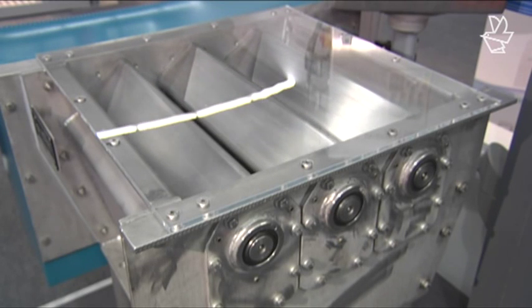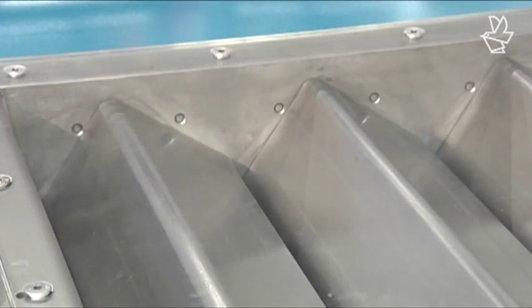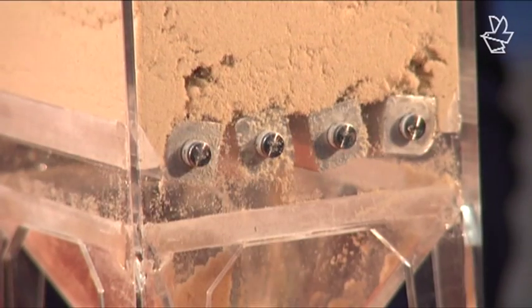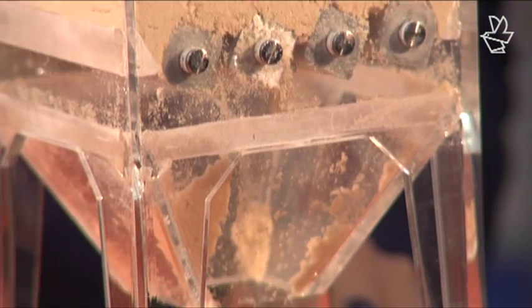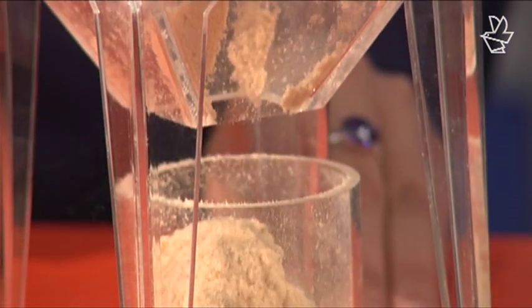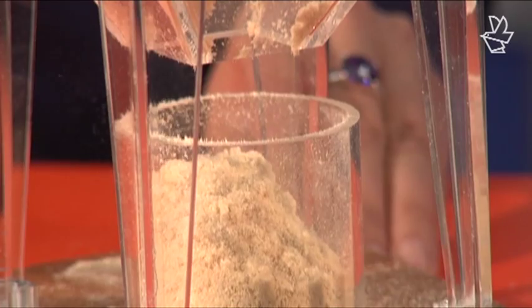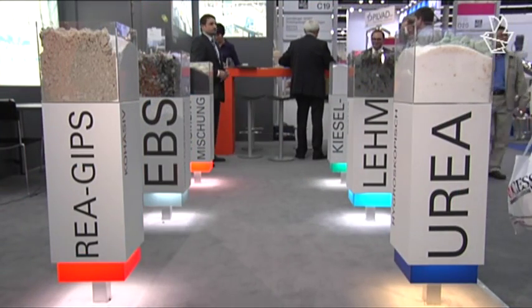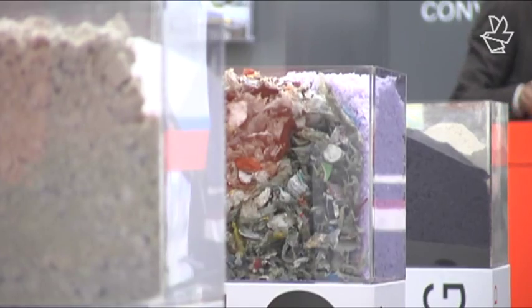It might look quite simple, but concealed within the Osilomat there is a considerable amount of know-how. The Geraldinger Osilomat is a withdrawal system that has been specially designed for handling and precisely dosing difficult bulk goods. The Austrian company are the specialists when it comes to handling bulk goods. Their strength lies in the storage, conveyance, discharging and dosing of complex bulk goods.